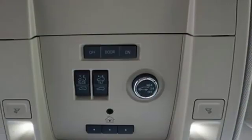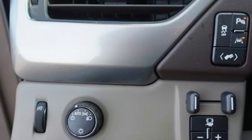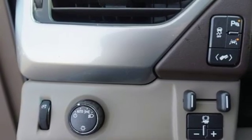Dual-zone climate control, automatic transmission, active grille shutters, rear-wheel drive, and power heated mirrors.